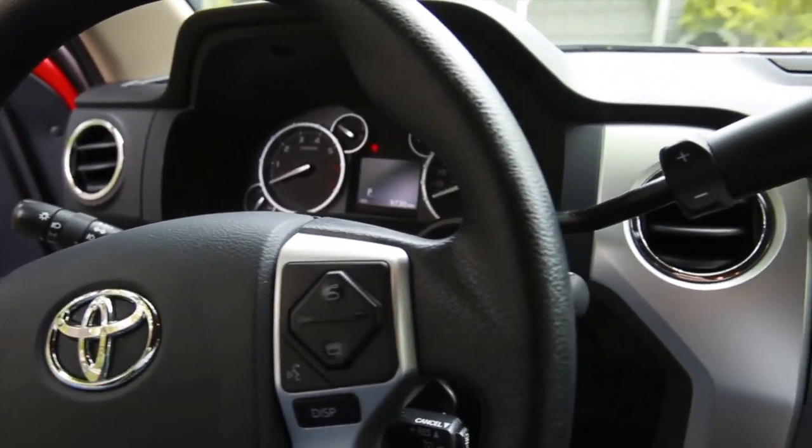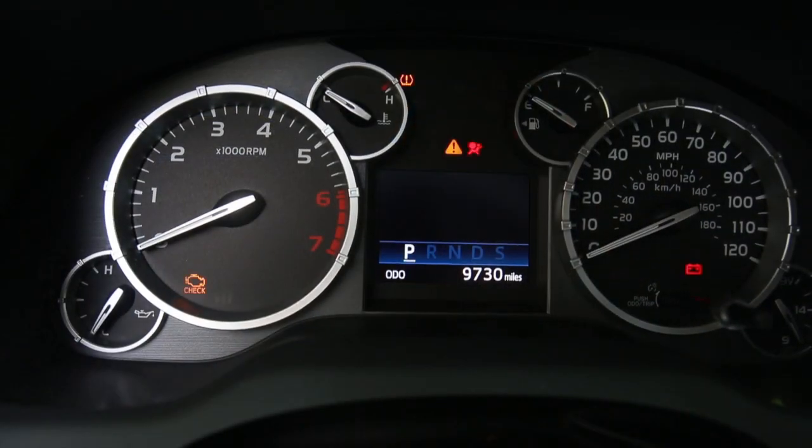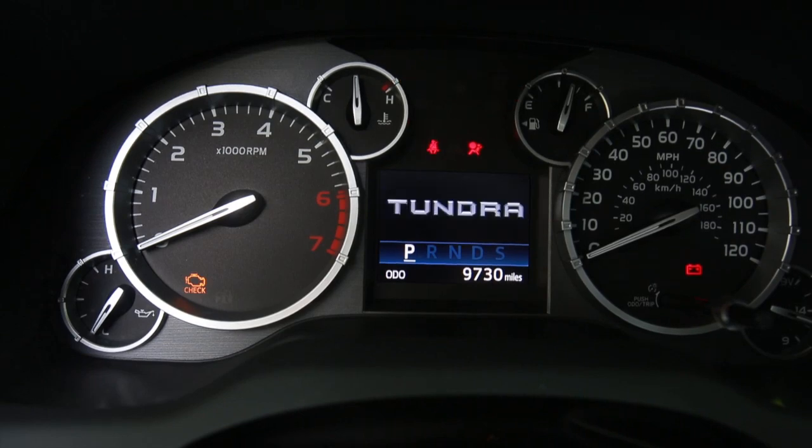With an MSRP of $37,100 as tested, this Toyota Tundra is a tough truck that likes to take on tasks.